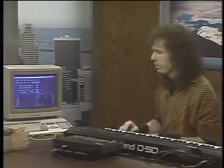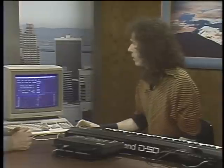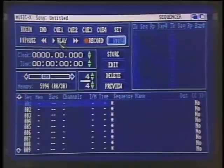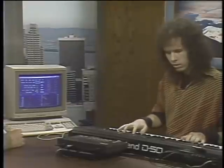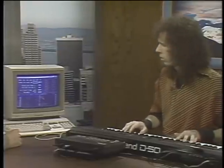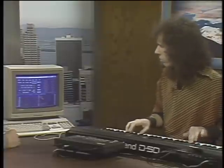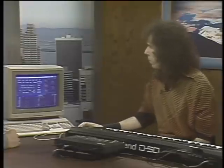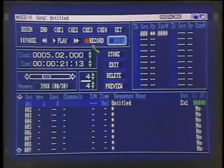I'll now attempt to record a performance and show you how it works. I'll set the tempo to 131 quarter notes per minute. I'll now start to record. The drum machine, which has been synchronized to the computer, will automatically start. So now you're making a digital recording. I stop that and store it into the machine. Now if I go back to the beginning and play again — you can see it's got controls just like a tape recorder: fast forward, rewind, and play.